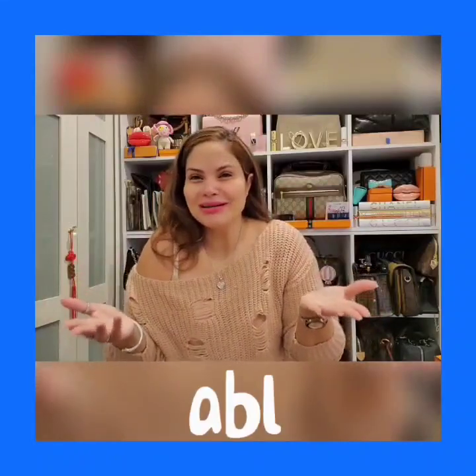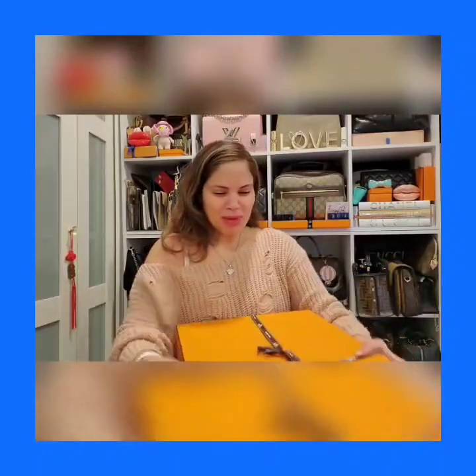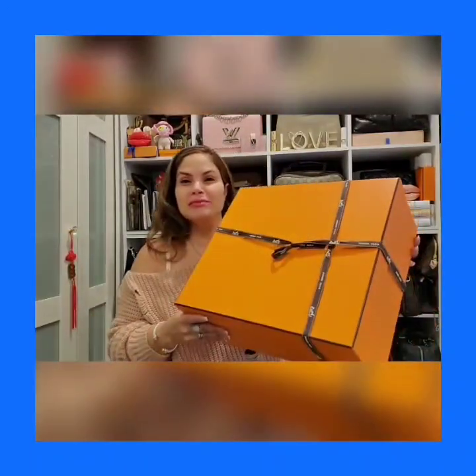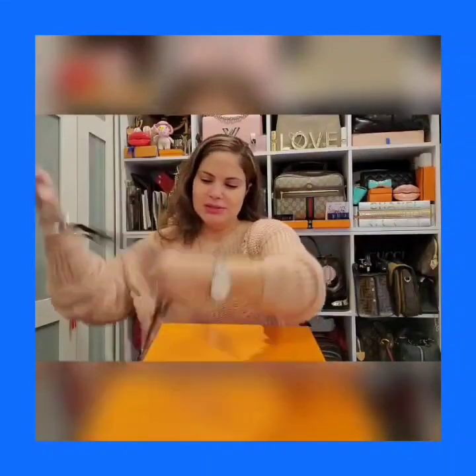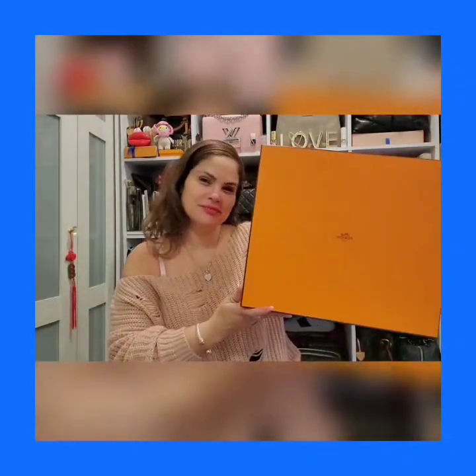Let's just get right into it. I'm sweating just looking at this box. I tried to put it back together as best I could because obviously I couldn't contain myself. But here it is, and I tell you guys I am just sweating.